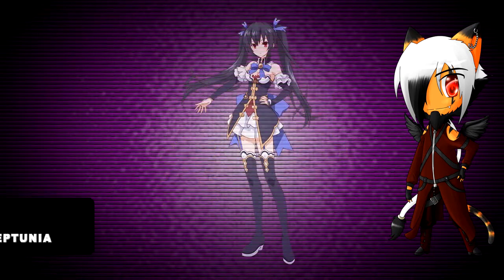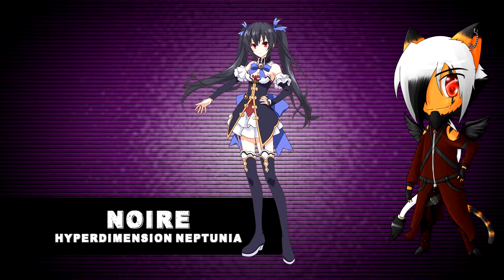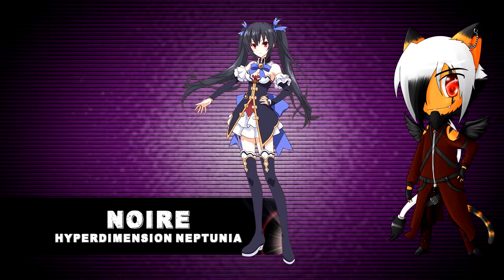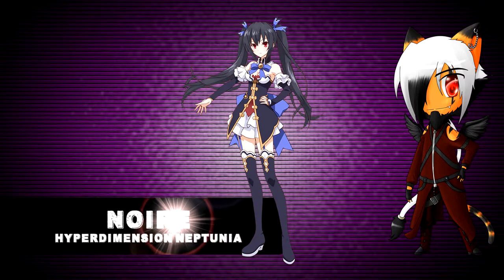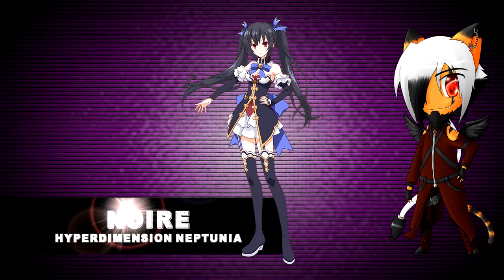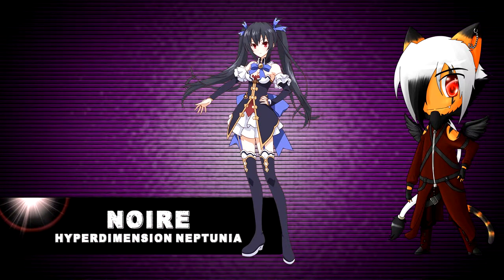Number 4. Next up we have Noire, or as Nepgear would say, from Hyperdimension Neptunia. This goddess design is elegant, detailed, and yet it makes her look like a strong individual. And it also shows her feminine side too, as you can see in this picture, maybe. But she is in 4th place on this list.